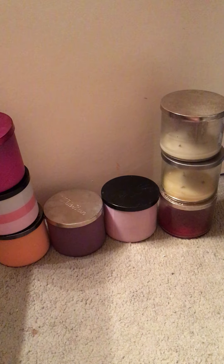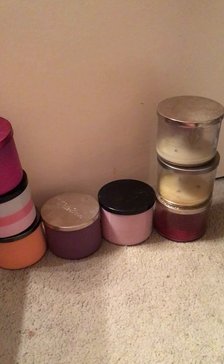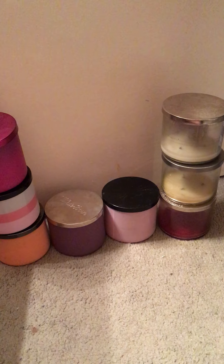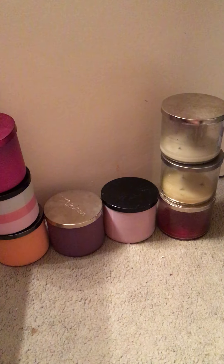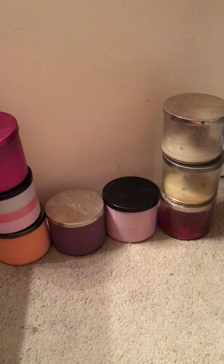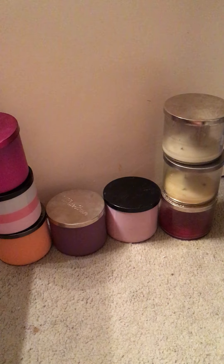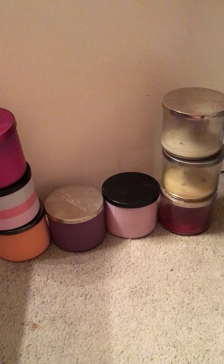Hi, welcome back to my channel, Candle Fluffy Performs Reviews. Today I'm sharing with you all the candles that I was able to finish in the month of July 2021. I have 8 candles here. They're all Bath and Body Works 3-wicks, and I bought them all with my own money.